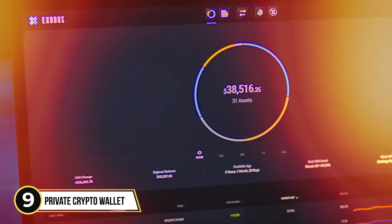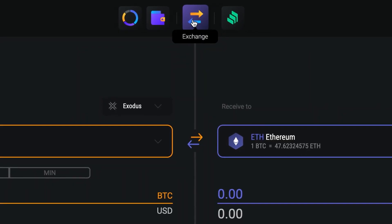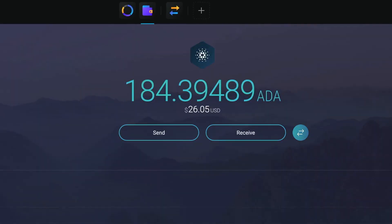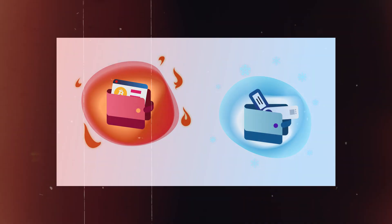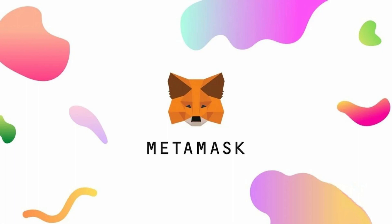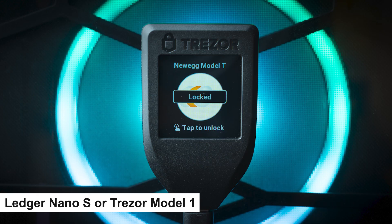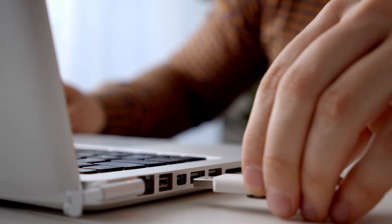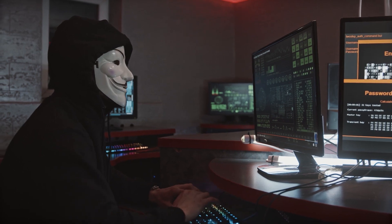Step 9: Open a private crypto wallet that is compatible with the cryptocurrencies that you want to buy. Your exchange account is online and could be hacked — centralized exchanges are hacked a lot — so it is safer and better for you to have a private crypto wallet where you can store your cryptocurrency. There are two kinds of crypto wallets: hot and cold. Hot wallets are online, like MetaMask or Coinbase Wallet, and cold wallets are hardware, like Ledger Nano S or Trezor Model 1. The safest thing to do is to store your crypto on hardware, because it is less likely to be hacked. If your crypto wallet is online 24-7, it is more likely to be hacked.